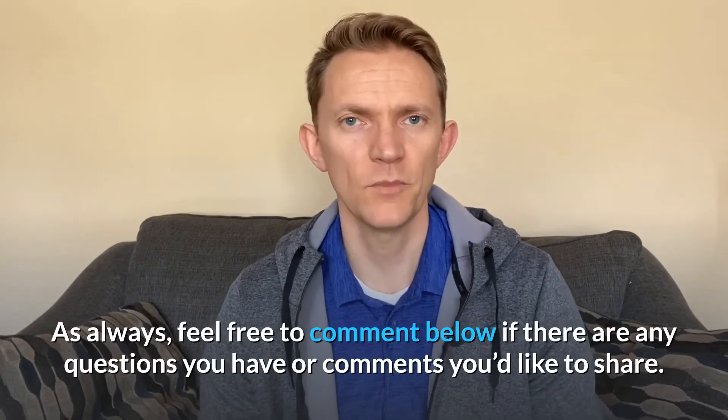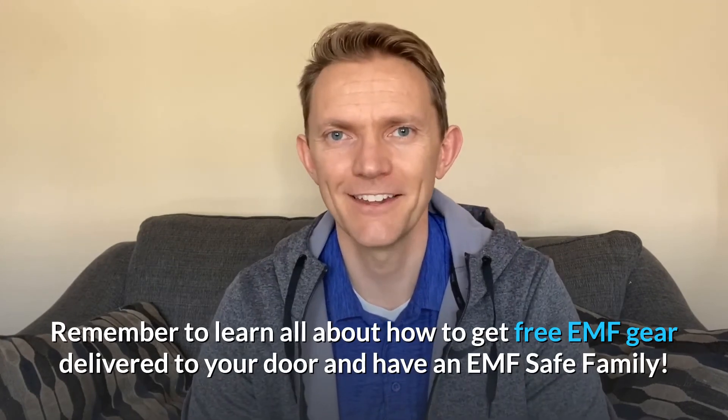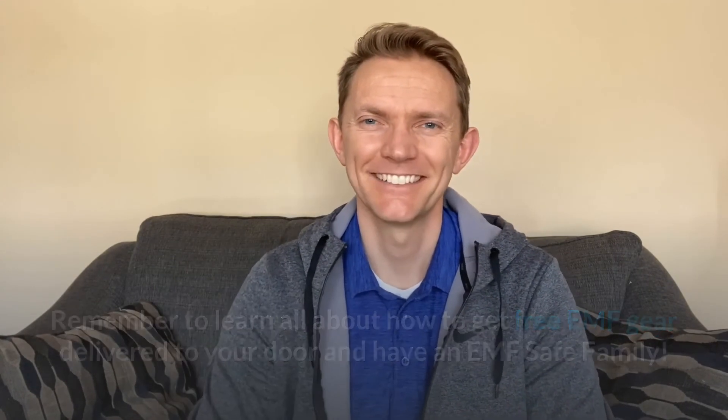Stay away from being too close to electricity. Creating distance and limiting your exposure to electromagnetic and magnetic fields will make you healthier. Feel free to comment below — I'd love to hear resources from you. Let's learn together. Have an EMF-safe family. Catch you next time.